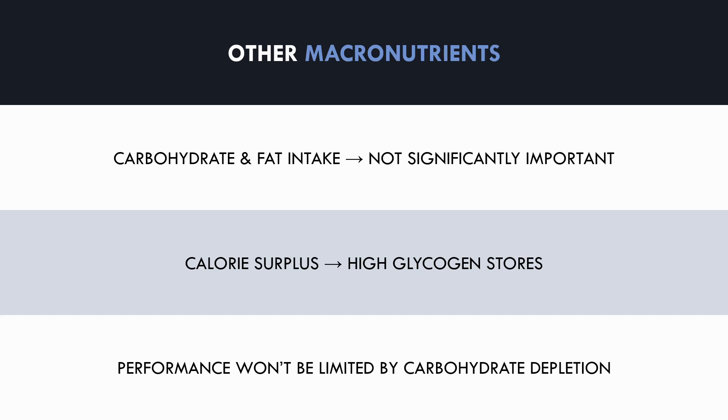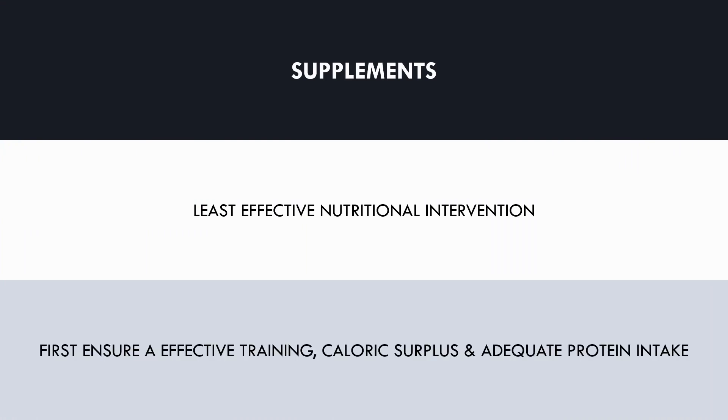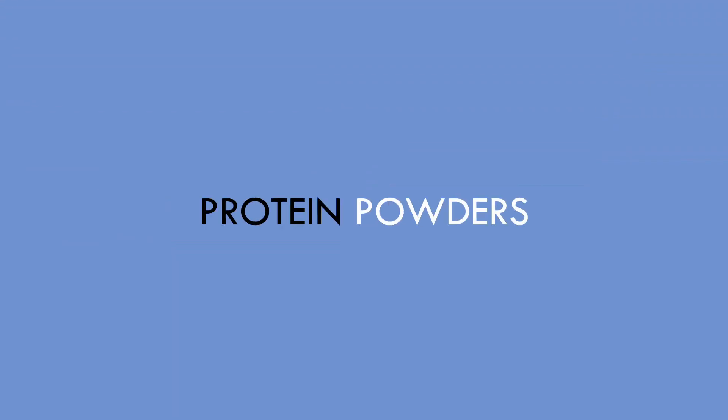Lastly, let's cover what supplements may be of potential benefit for maximal muscle growth. It should be understood that legal supplements are the least effective nutritional intervention for hypertrophy or any other athletic endeavour. Trainees should first ensure they are training effectively, in a calorie surplus, and consuming adequate daily protein intake before even considering supplementation.